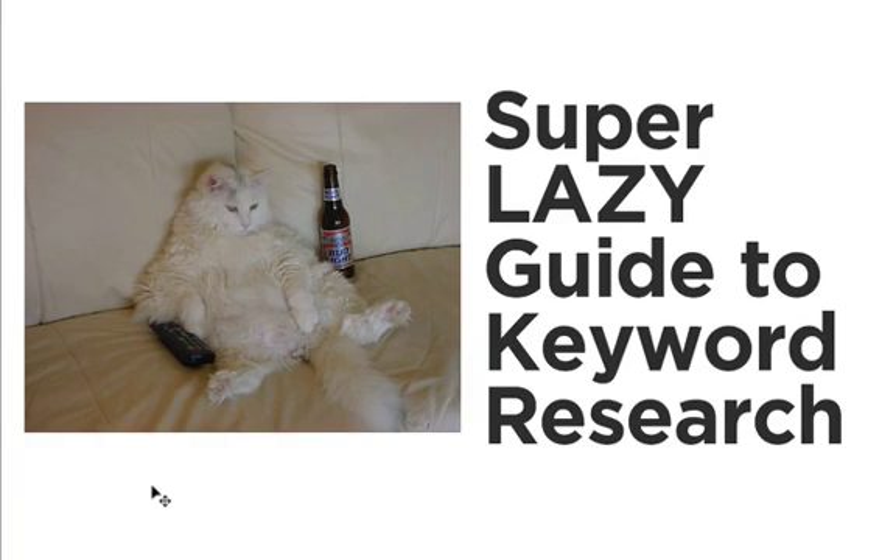Hey guys, this is Clayton from The Hoth, and today I want to show you the super lazy guide to keyword research. I'm going to try to do this in two minutes or less.